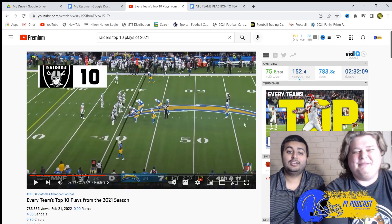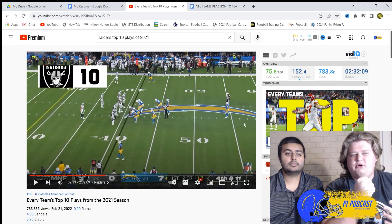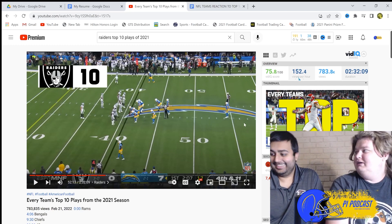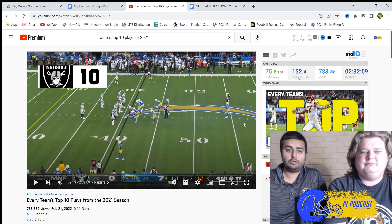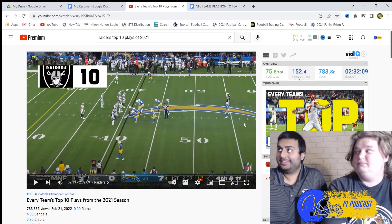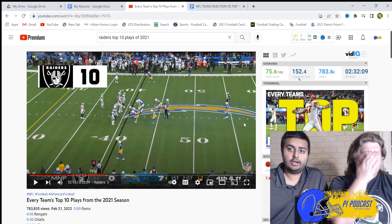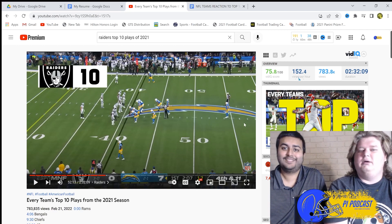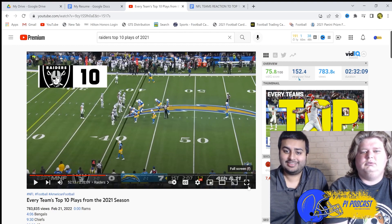What is up guys, it's the Pi Podcast and we are coming at you with the Las Vegas Raiders top 10 plays of 2021. We're gonna see some amazing plays from this Raiders team — gonna see Josh Jacobs, Darren Waller. They recently had Derek Carr, and you're gonna see maybe even a Mariota play. We're gonna see something from our defense too, from Max Crosby — just an amazing player. Let's get right into it.